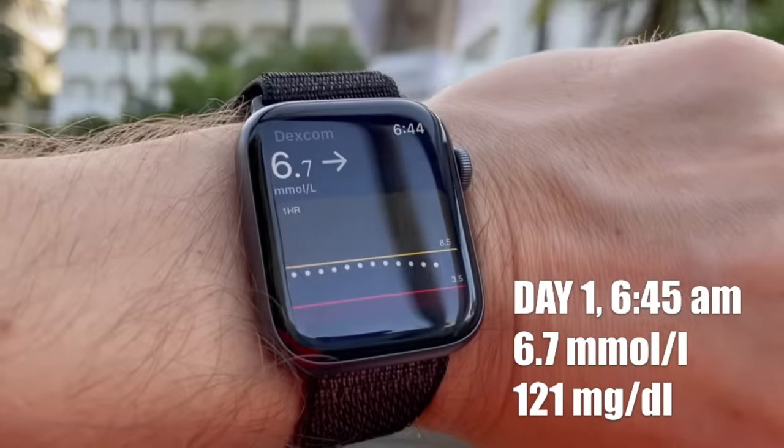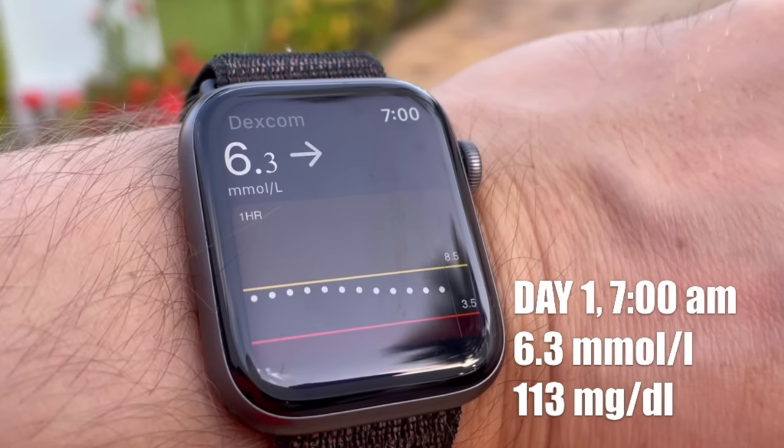I've been just chilling for the past 15 minutes and the blood sugar keeps coming down. I'm now at 6.7 millimole. At 7 o'clock I'm at 6.3 millimole. If you ask me, that's a pretty good fasting blood sugar — at least for a type one diabetic. I'm happy with that and I'm going to have breakfast now.